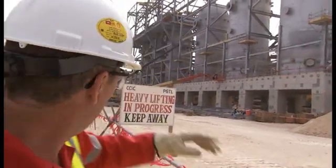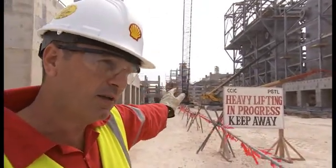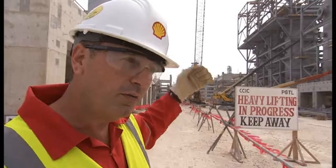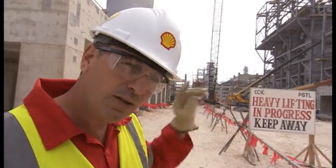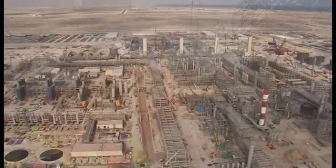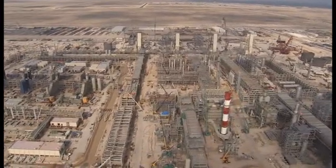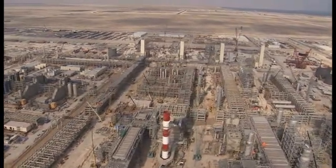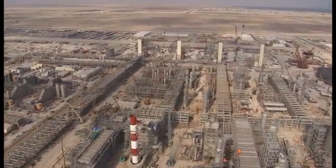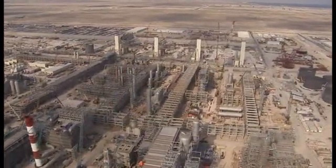These GTL waxes go across into what we call our liquid processing unit. This is where the wax is converted into all sorts of useful products. There's the hydrocracker — two of the world's largest hydrocrackers are now in place in the plant. That converts this wax into things like diesel fuels, lubricant oils, detergent feedstocks, petrochemical feedstocks — all these GTL products, very high quality products.